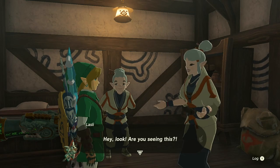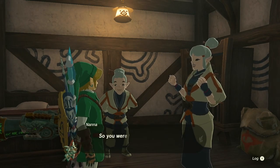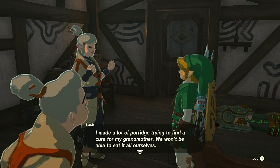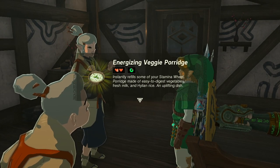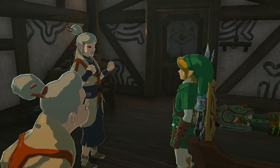And I guess I wasn't mistaken, because Granny inhaled that porridge and made an immediate full recovery. Then they gave me a different type of porridge as a reward. I guess the house was just overrun with various types of porridge, so I'll take it.